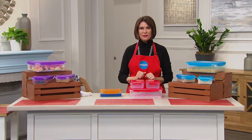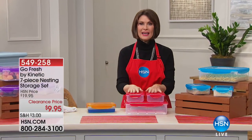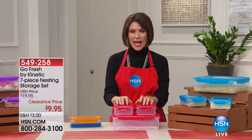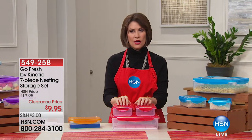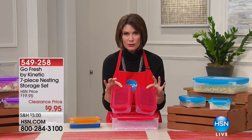Happy holidays to you, and hopefully we're going to make your holidays even better because we're having a big clearance sale, and we are right now in the kitchen. I'm Alice Caron. When we're cooking all of our big holiday meals, what do we need? We need storage because we always have leftovers. That's the fun part. Don't you love having leftovers?